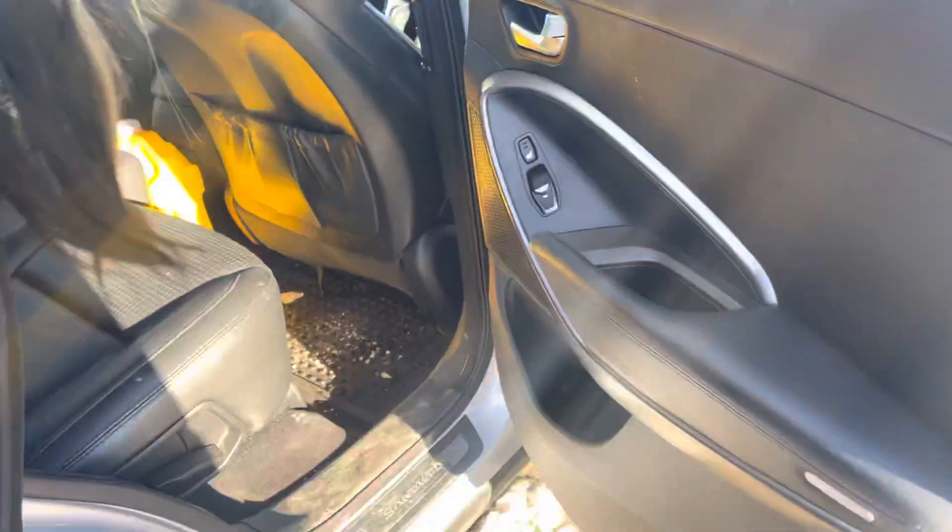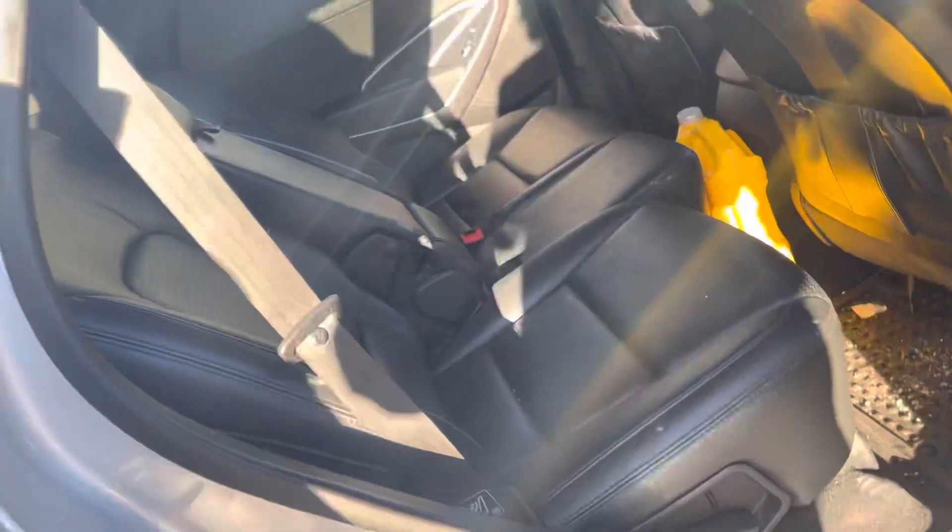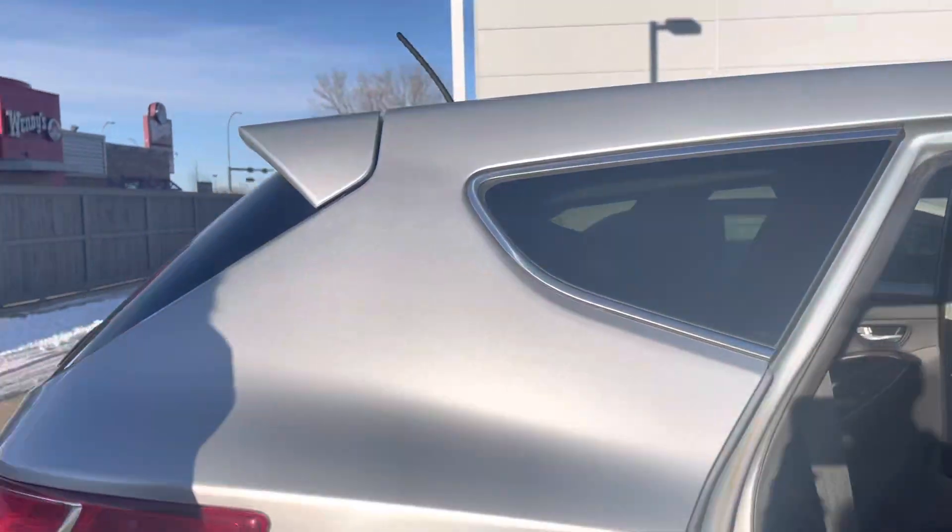And then if we open the back up there we got a panoramic sunroof and some more leather seats, heated as well.